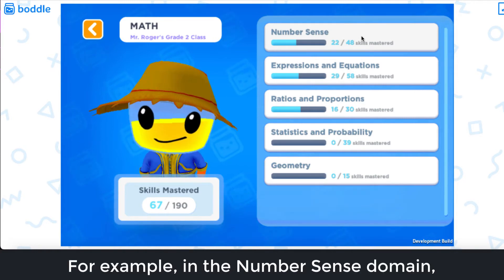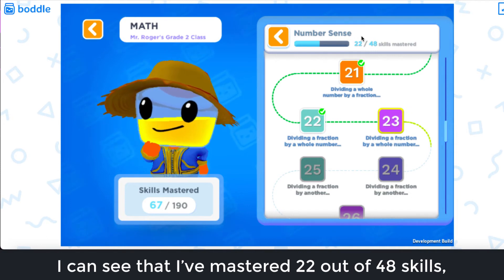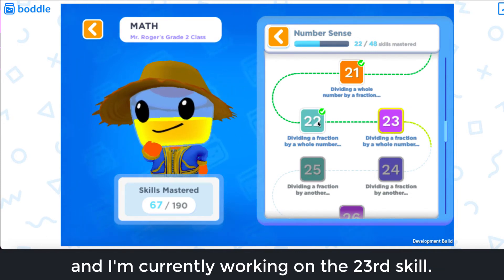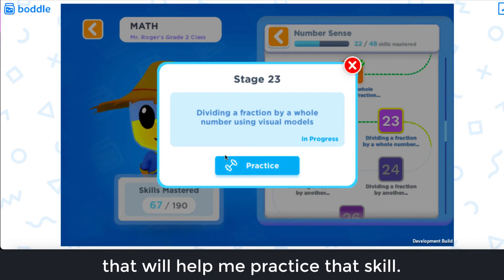For example, in the number sense domain, I can see that I've mastered 22 out of 48 skills and I'm currently working on the 23rd skill. If I click on the skill, I can practice math questions that will help me practice that skill.